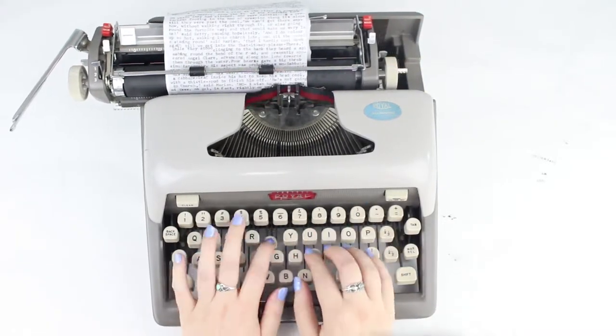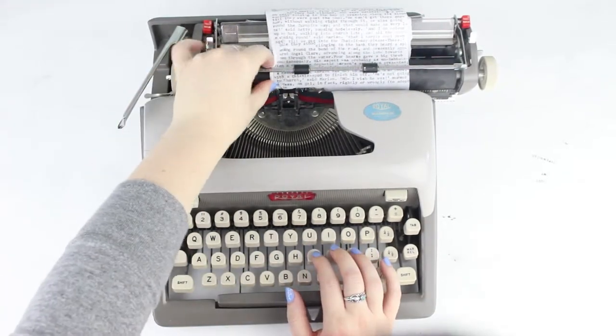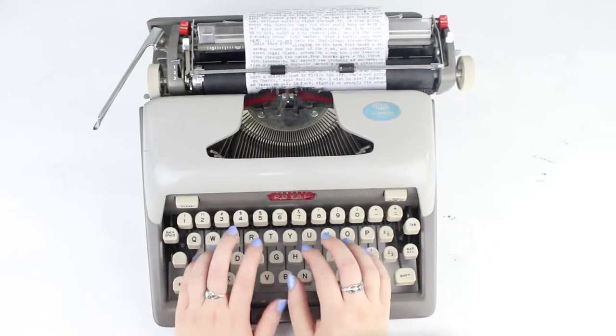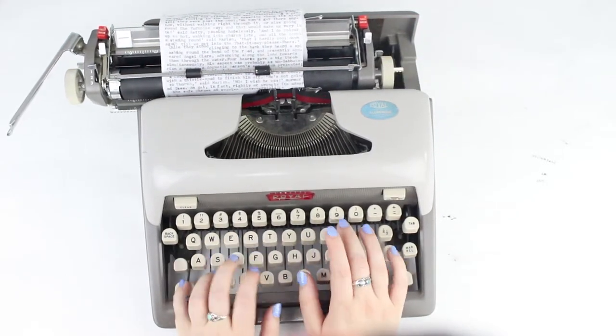Every once in a while I would return to the next line and the edge of the bandana would get stuck on the edge of the ribbon vibrator, and I would just have to pull the edge out as I kept typing on that line. The spacing would get a little wonky here and there, but overall it was pretty smooth sailing.